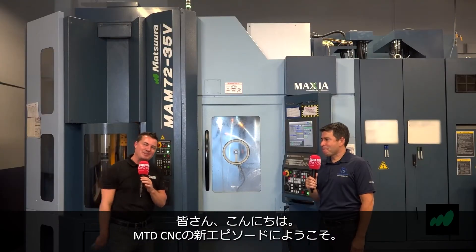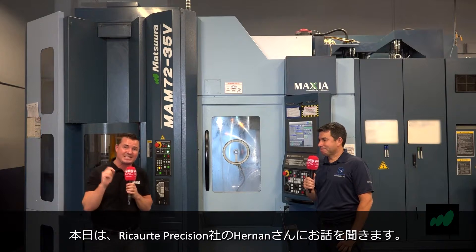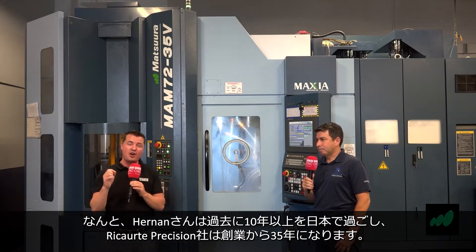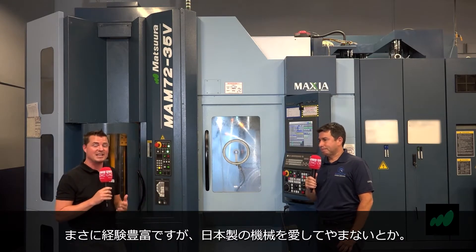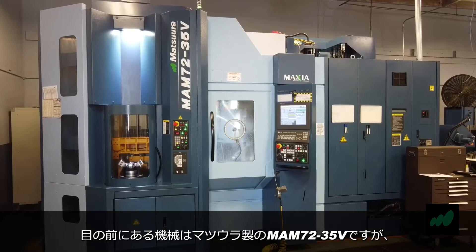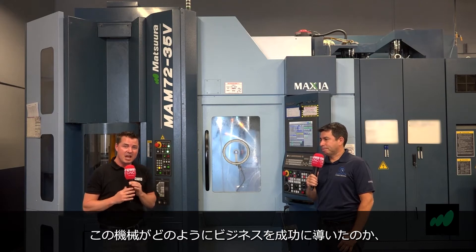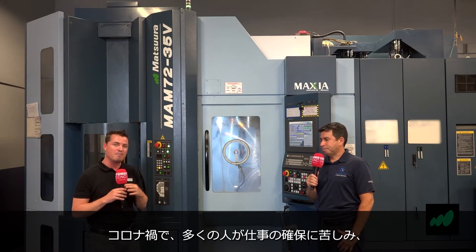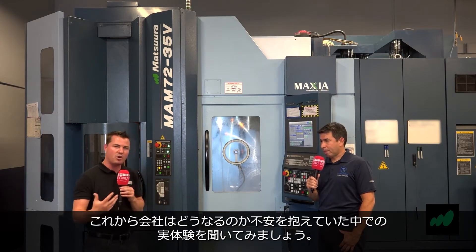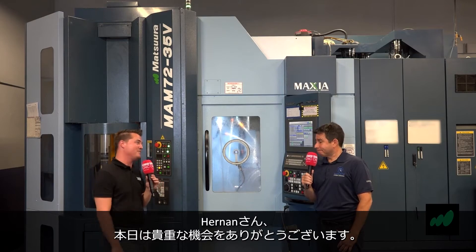Hello, my friends. Welcome back to another episode of MTD CNC North America. Today I'm with my friend Hernan at Ricarte Precision. Hernan spent over 10 years in Japan and they've been in business for 35 years, so obviously they know what they're doing and they love a Japanese product. Today we're in front of the MAM machine by Matsura, and we're going to learn about how this machine has helped Hernan create success. We're going to learn so much from Hernan today, so thank you so much for being a part of MTD CNC.